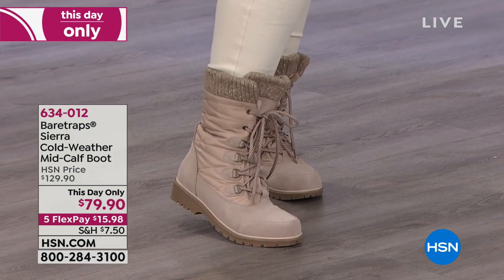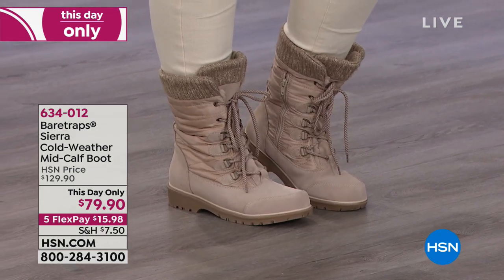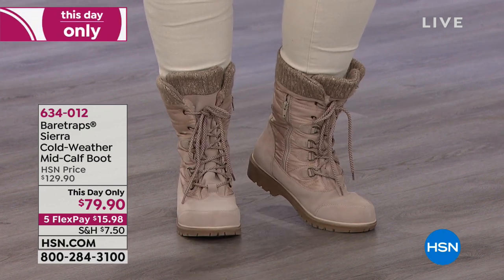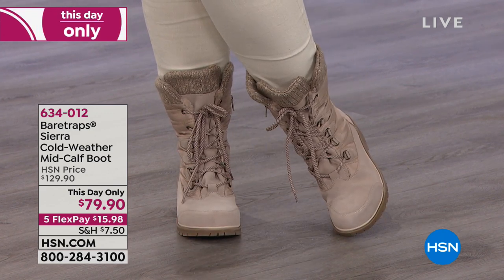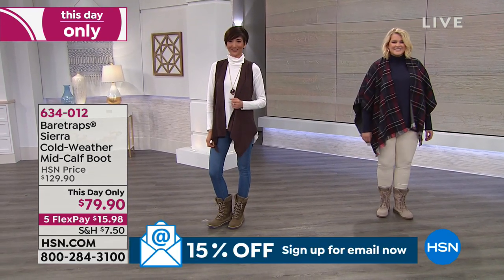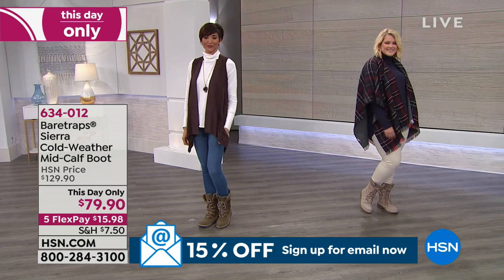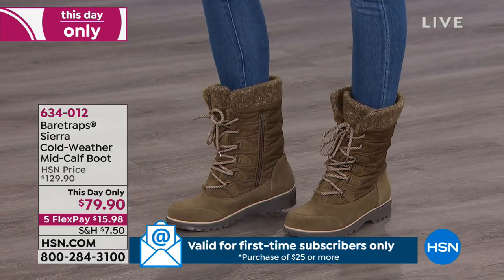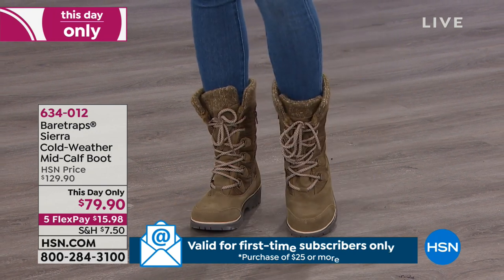Look how cute it looks — it's so adorable. It literally looks like the boots that U.S. military wear. It's a military style boot and it is so in style and in fashion right now. It's going to keep you nice and toasty warm. It's about nine inches high in the shaft, with a 14-inch leg opening. You have the side zip that's going to help you get in and out of that boot.